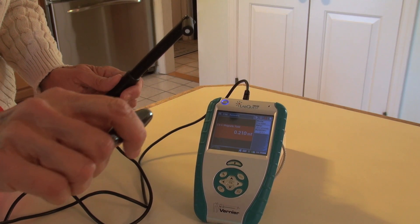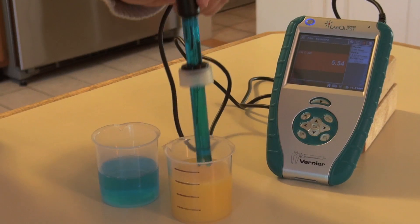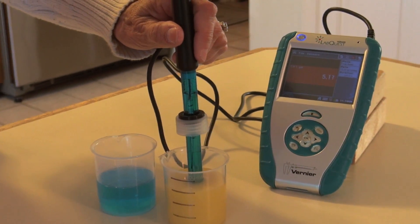Blind students don't have to be benched when it comes to being in a lab course. They can actually do the experiments, record the data, plot the data, and have success in completing the same assignments as their sighted classmates. Something really important to remember is that these probes are the same probes used by the sighted students in the class — everybody's using the same thing.